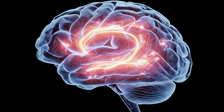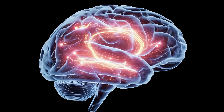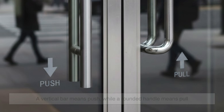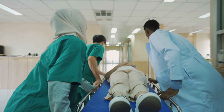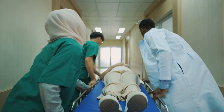Beyond the physical design, there's also psychology — how we instinctively approach doors. People assume a vertical bar means push, while a rounded handle means pull, and designers use these cues on purpose. Hospitals use push plates so staff can enter quickly with equipment, and restaurant kitchen doors push outward so servers don't slow down.